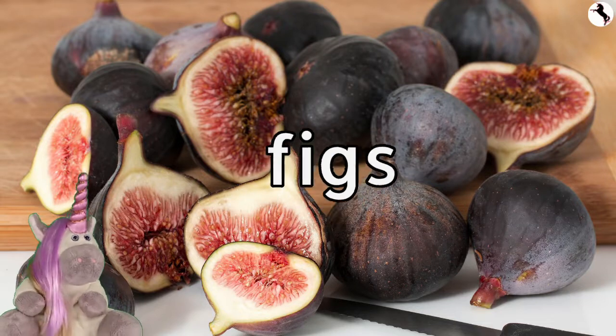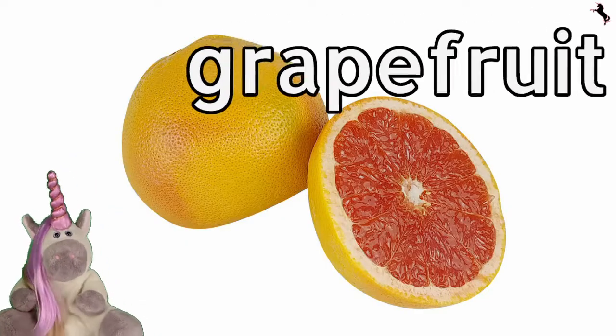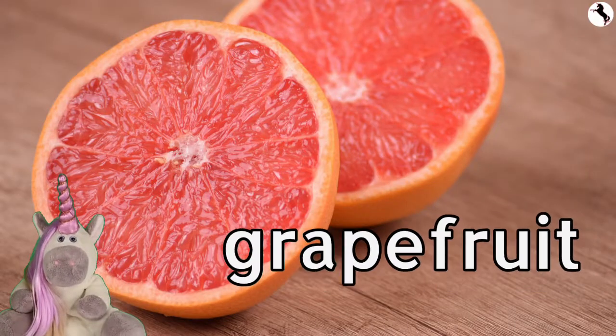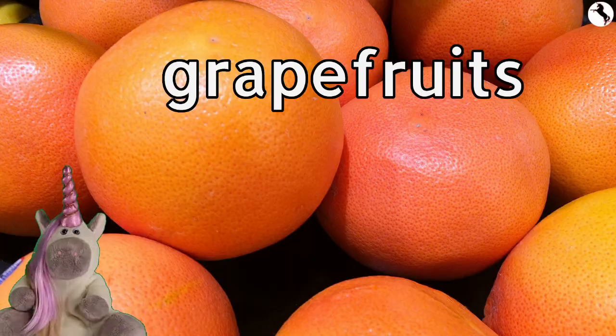Figs are very tasty. Grapefruit. Grapefruits are sour.